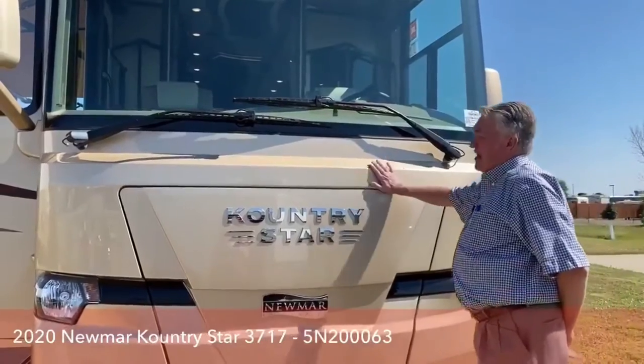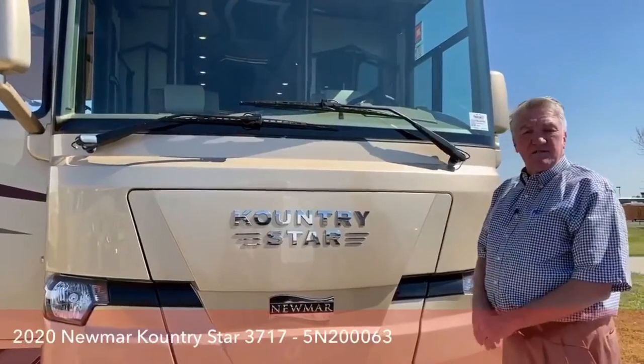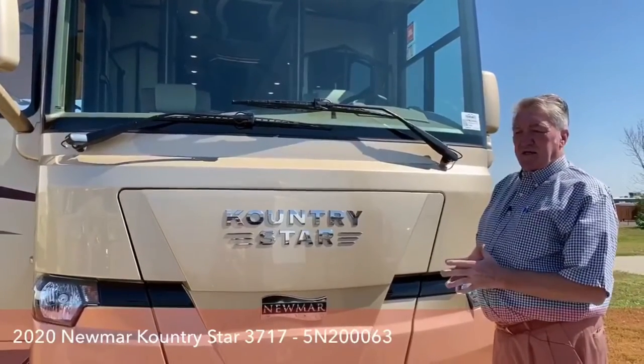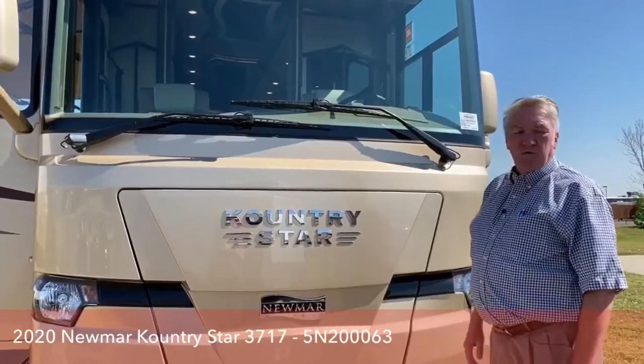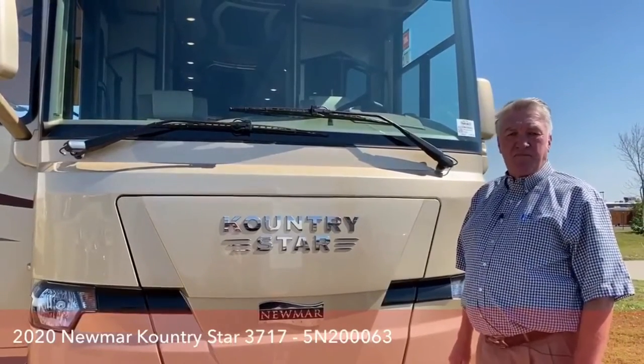Behind this molded fiberglass front end is an 8,000-watt Onan Cummins generator. This coach has two air conditioners and a residential refrigerator, and you get plenty of power with that 8,000-watt diesel generator to operate them.